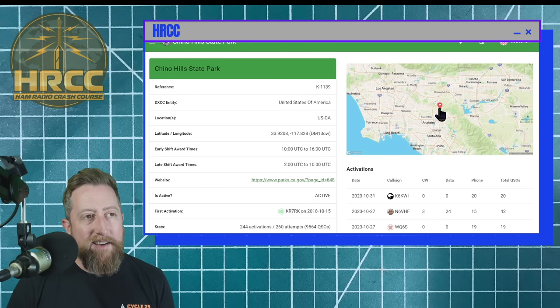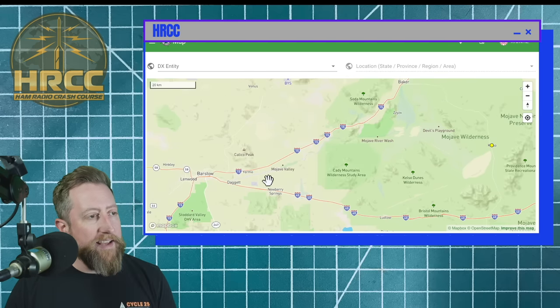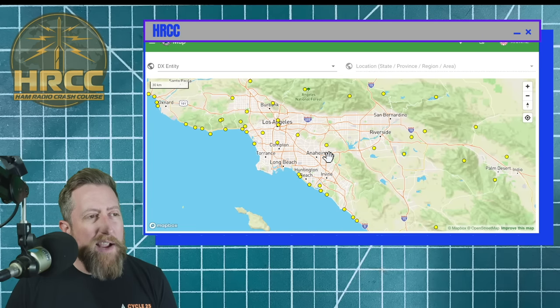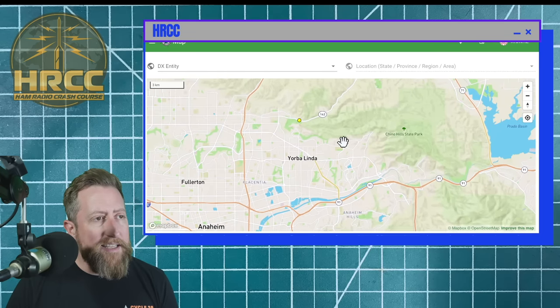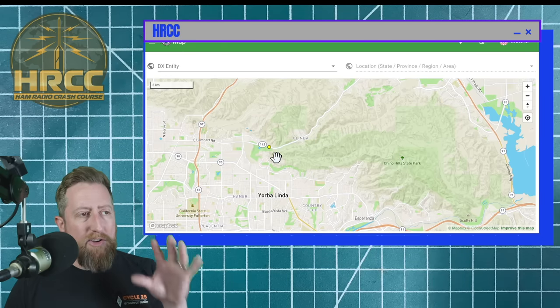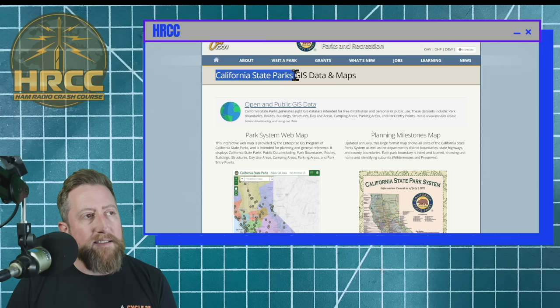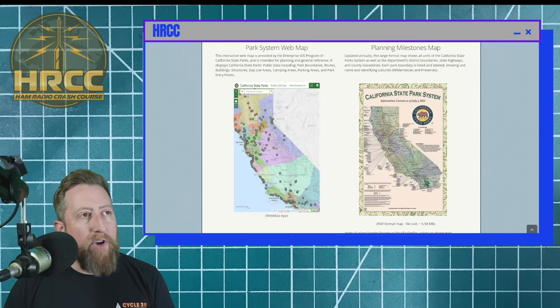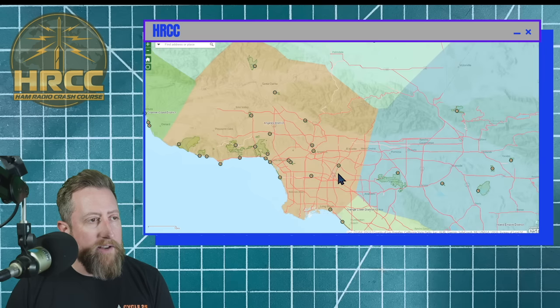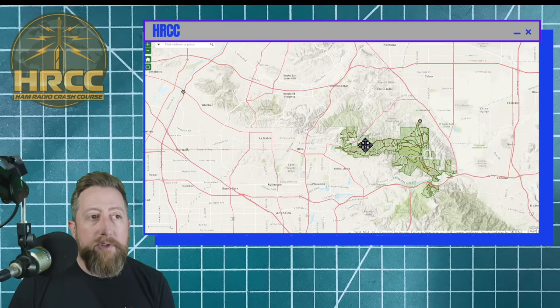Chino Hills is a park, so there's an area somewhere on this map that is and isn't that park. It's our job as POTA activators to figure out what that is. Unfortunately, the POTA website doesn't have great aspects when it comes to determining where the park boundaries are. What I generally recommend is pull up your state park GIS data and maps. California happens to have a pretty decent one, and this automated map will break it up into districts — we're going into Los Angeles County.